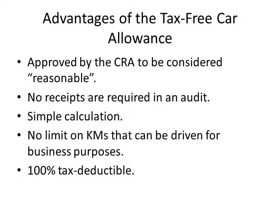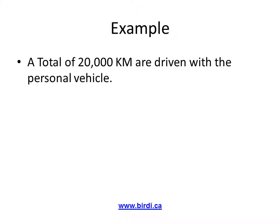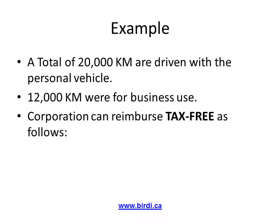This deduction is 100% tax deductible for your corporation, and you will receive this money personally tax-free as well. For example, an individual travels a total of 20,000 kilometers with his personal vehicle for the year, and 12,000 of those kilometers were for business purposes. A logbook will show all the details of travel, and the kilometers should add up to 12,000 kilometers to withstand an audit.